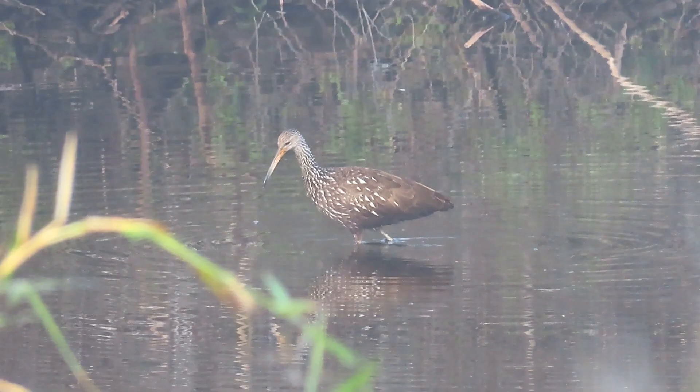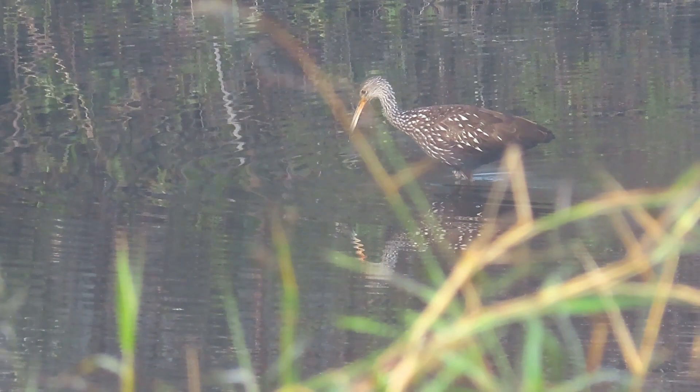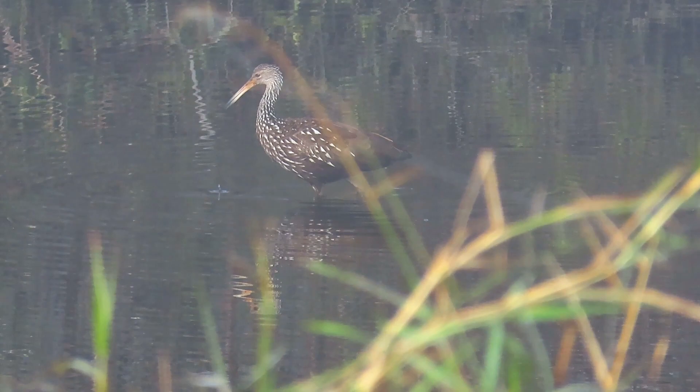In the U.S., the Limpkin is found only in Florida and southern Georgia. Limpkins are fairly widespread in Peninsular Florida but rare in the Panhandle and the Keys. Outside of the United States, they are found in the Caribbean, Central America, and most of South America east of the Andes Mountains.